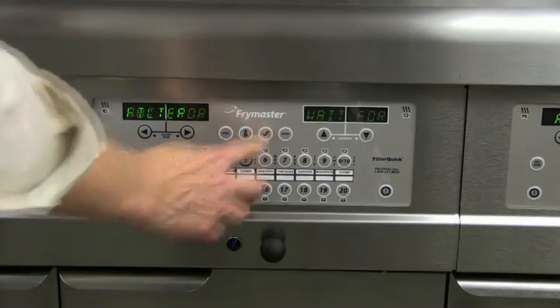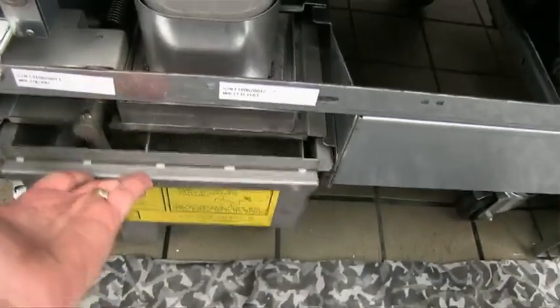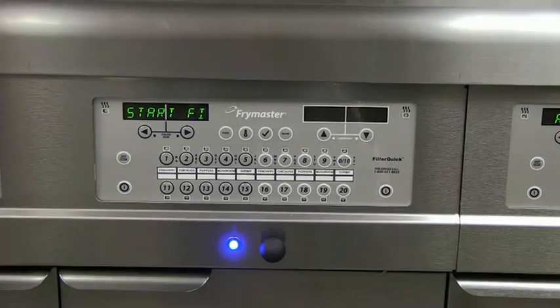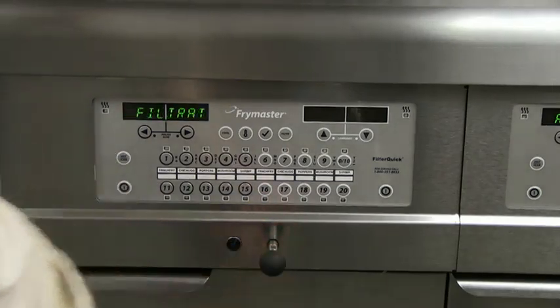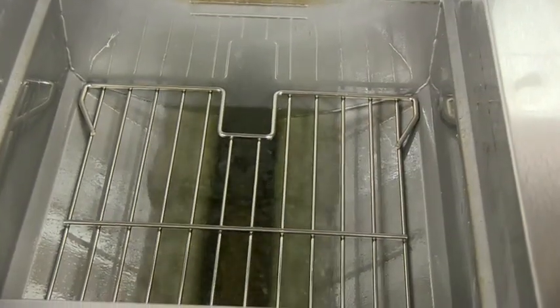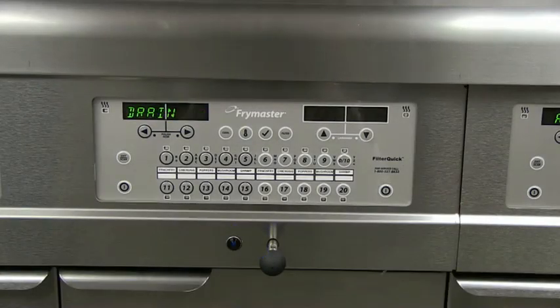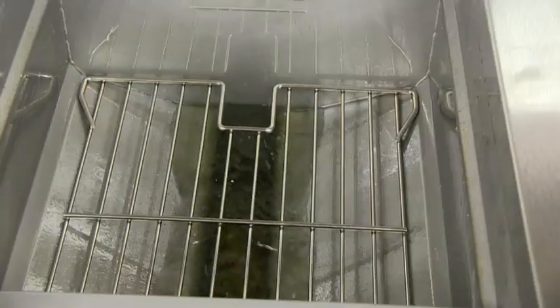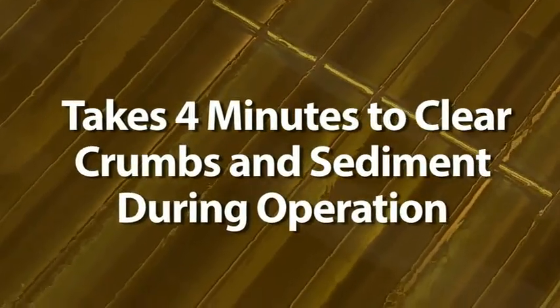A simple push of a button is all it takes to initiate the step-by-step filtration instructions. First, skim the fry pot to remove excess crumb and sediment residue. The Filter-Quick controller then prompts to start the filtration process. Pull the filter knob to effortlessly drain the oil from your fry pot. Once empty, the fryer will flush the fry pot with filtered oil, encouraging crumbs and sediment into the filter pan. When the controller prompts, close the filter knob to refill the fryer with refreshed oil. It only takes 4 minutes to clear crumbs and sediment during operation.